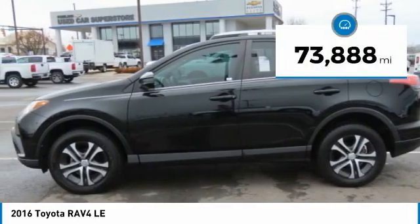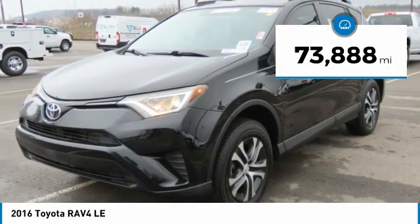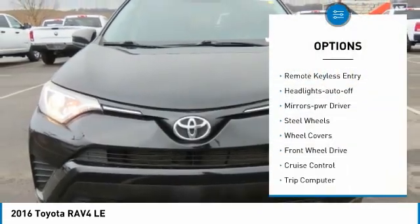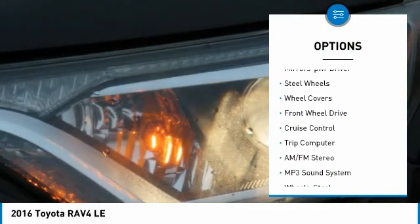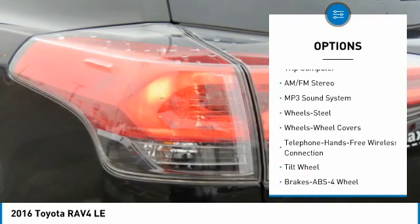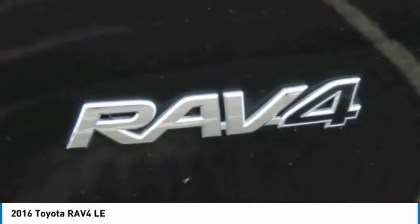This vehicle has less than 75,000 miles. Here are some of this vehicle's great options: traction control, daytime running lights, remote keyless entry, headlights auto-off, mirror memory, steel wheels, wheel covers, FWD, cruise control, trip computer.